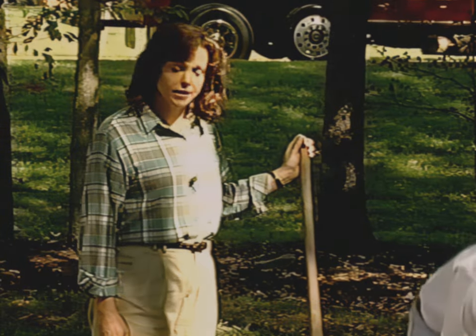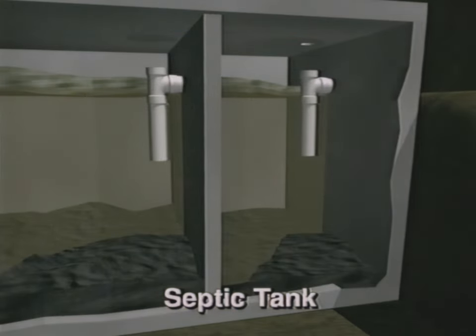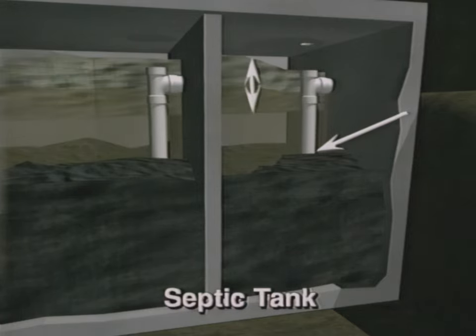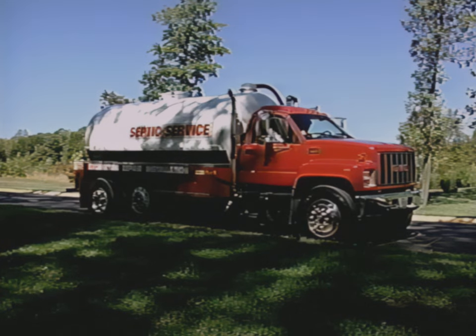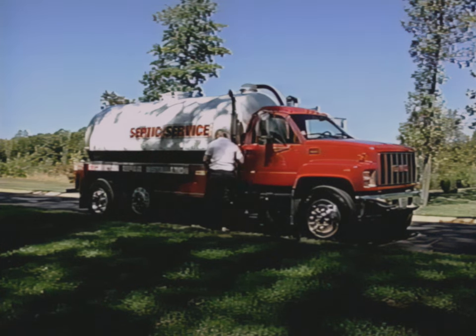While Bob is inspecting the tank, let's see what he will be checking for. Remember, in the tank the sludge settles to the bottom, the scum layer floats to the top, and the relatively clear layer of effluent forms in the middle. Well, if the sludge reached the bottom of the outflow tee, sludge could go to the mound and could clog the pipes and soil, causing damage to your system. Your tank will also need to be pumped if the scum layer gets too thick. The important thing is to have your system inspected on a regular basis by a reputable licensed hauler. They will check that it's operating properly and whether it needs to be pumped.